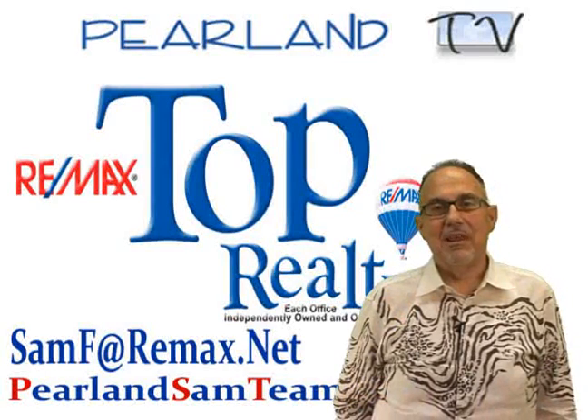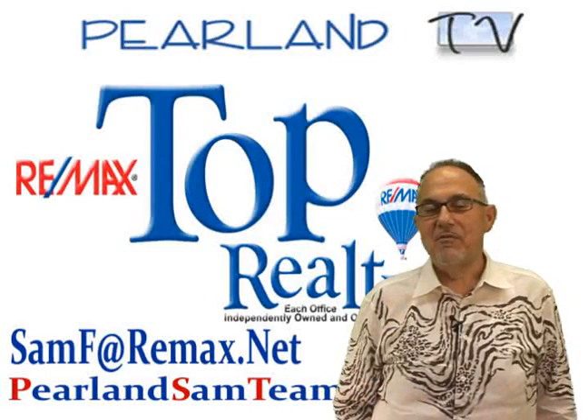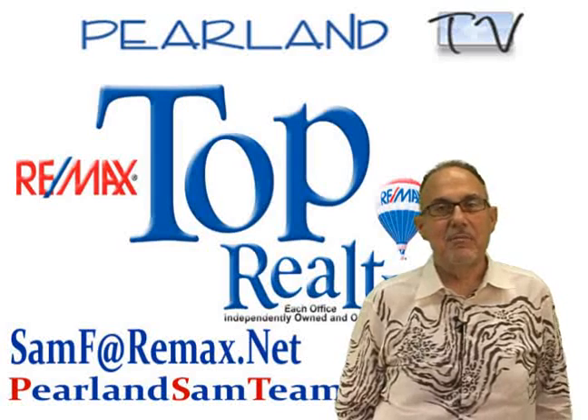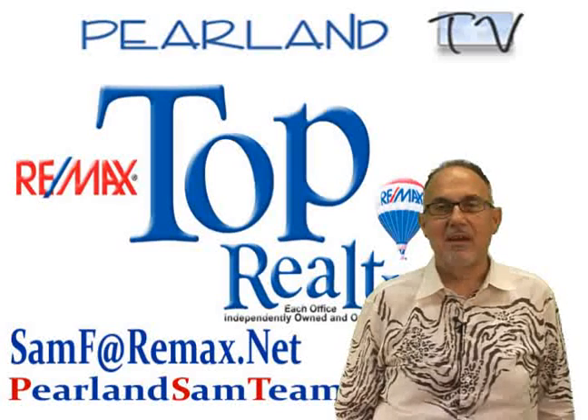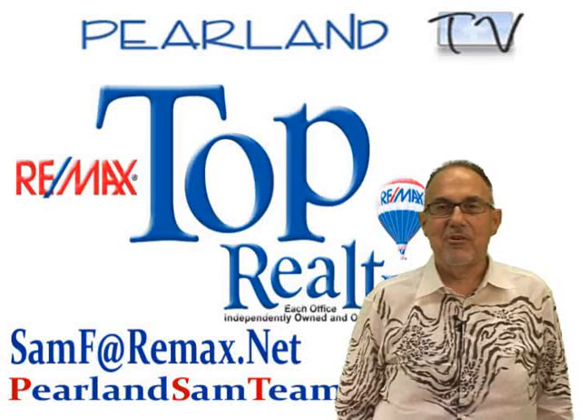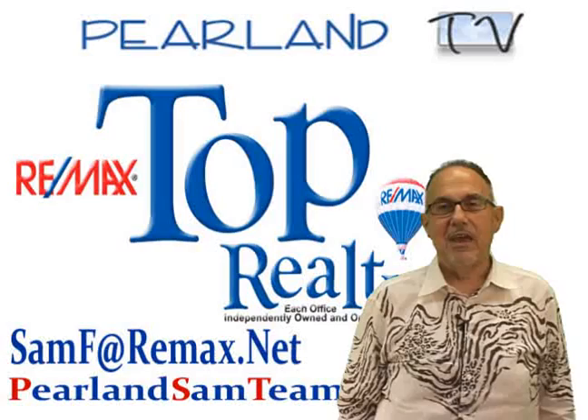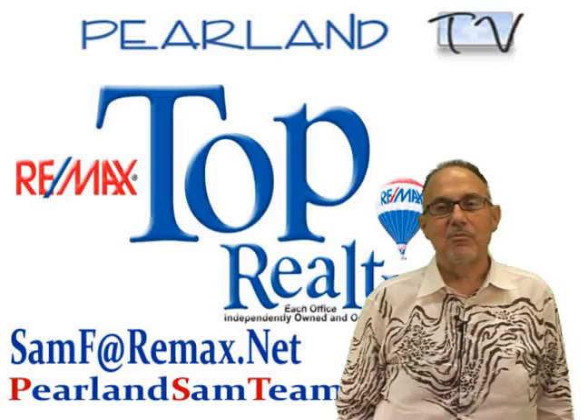Hi and welcome to Country Place, Pearland's premier over 55 community. I'm Sam Ferreri, team leader of the Pearland SAM team at RE-MAX Top Realty. Today I'm going to show you this beautiful one-story, three-bedroom, two-bath home located at 3214 North Peach Hollow. Look around at the outside and then we're going to go inside and take a look around.